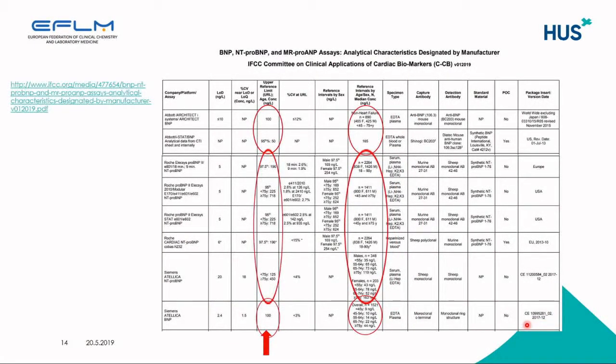Similar tables of all the analytical characteristics have also been compiled for natriuretic peptides, and a similar process has involved all manufacturers providing this information. There are similar characteristics like limit of detection, CV percent, and upper reference limits, with specimen type, capture antibody, and detection antibody also described. Here you see also that there is a lack of standardization — there are differences between manufacturers for what they describe as decision limits or upper reference limits.